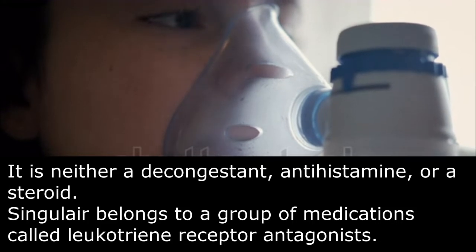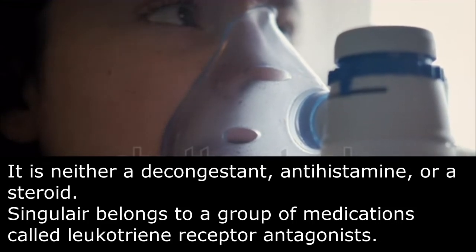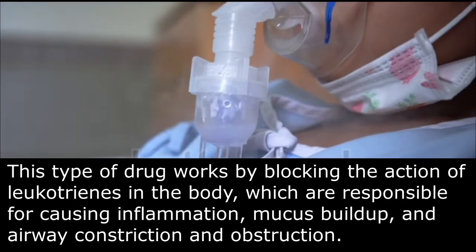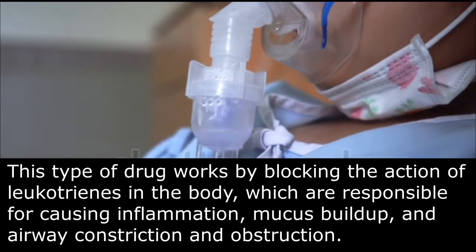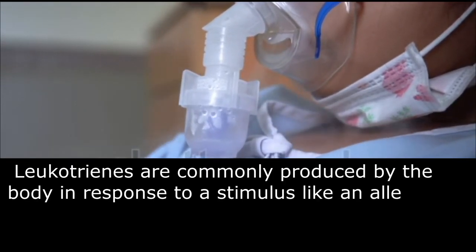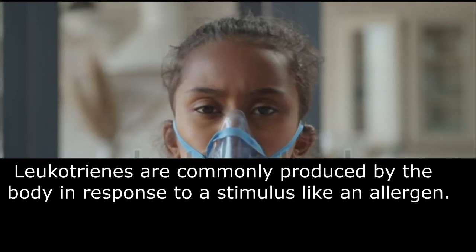Singulair belongs to a group of medications called leukotriene receptor antagonists. This type of drug works by blocking the action of leukotrienes in the body, which are responsible for causing inflammation, mucus buildup, and airway constriction and obstruction. Leukotrienes are commonly produced by the body in response to a stimulus like an allergen.